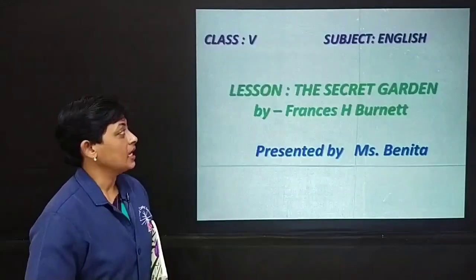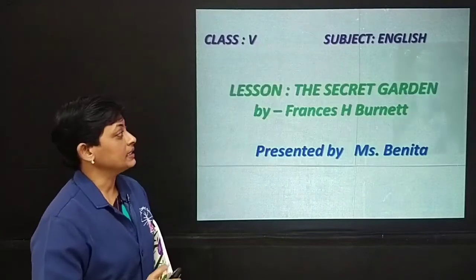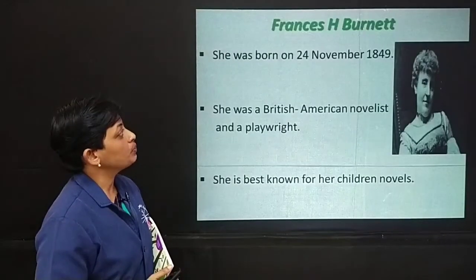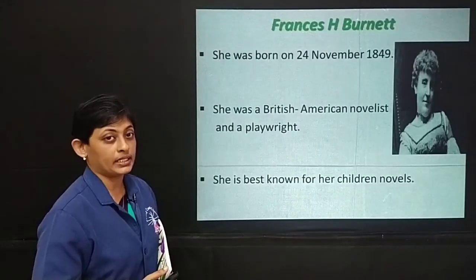Today our lesson is The Secret Garden by Frances H. Burnett. A little introduction to the author Frances: she was born on 24th November 1849. She was a British-American novelist and a playwright.